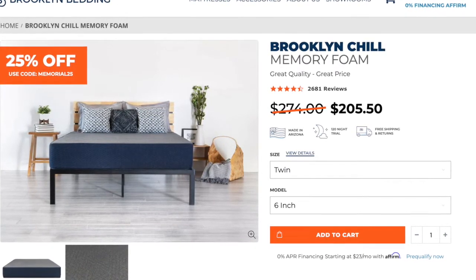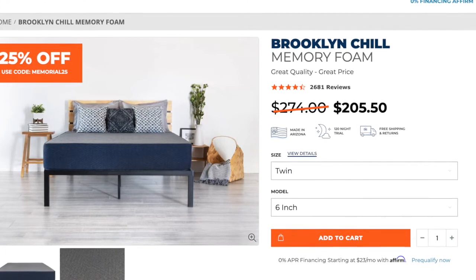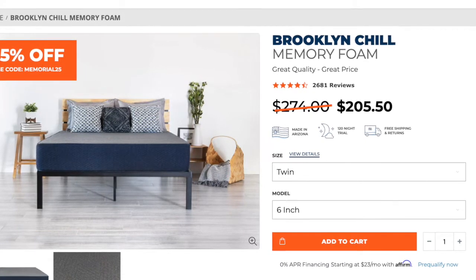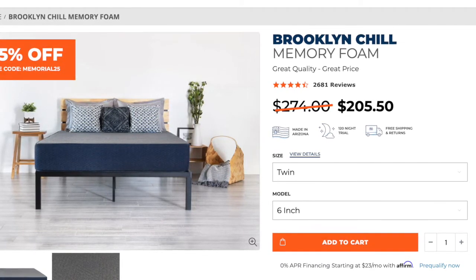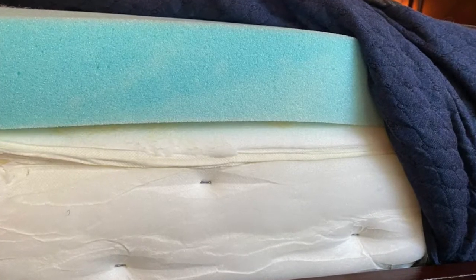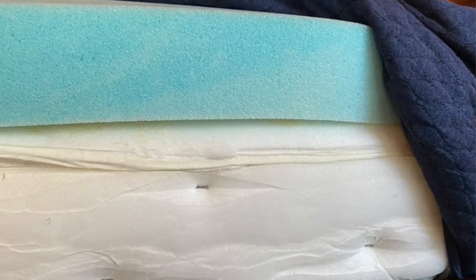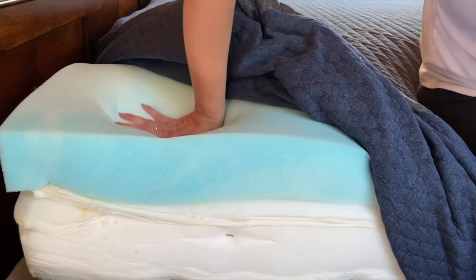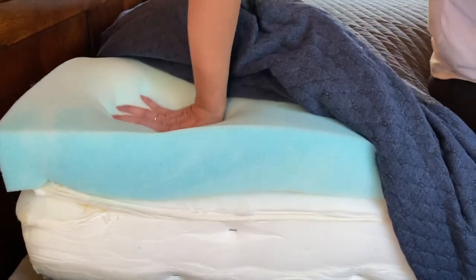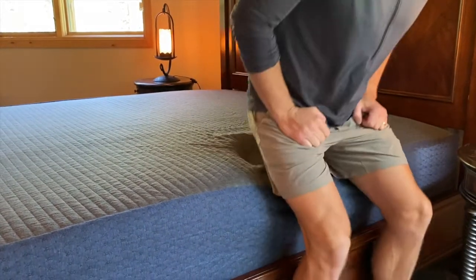Brooklyn Bedding makes this mattress, and they make all of their own mattresses in their factory in Arizona and sell them directly to you, so they're able to cut out the middleman, offer you some savings, and get you a good mattress at a great price. This mattress uses a high-density support foam and memory foam on top, so it's going to still give you enough support while also giving you some pressure relief and conforming to the curves of your body. So if you enjoy the feel of memory foam and you're looking for an entry-level mattress that's going to be supportive and comfortable, great for sitting or sleeping on, then we definitely recommend you check out the Chill Mattress by Brooklyn Bedding.